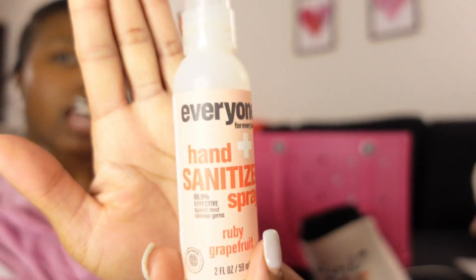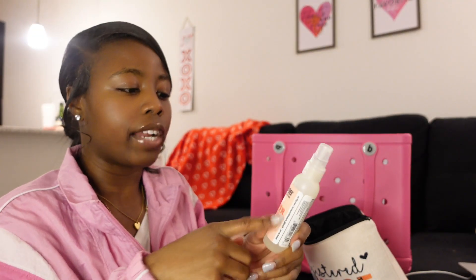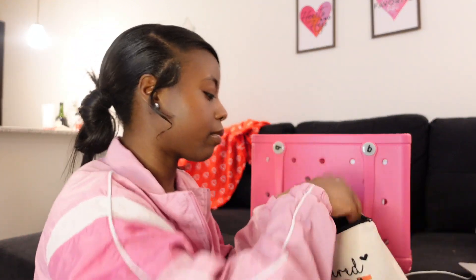I just think it's so cute — and it's pink. Also in here I have my trauma shears, also pink. I have some hand sanitizer, also pink — this is the Everyone for Everybody hand sanitizer spray, I got this from Sprouts, they also sell it at Target. It's the ruby grapefruit flavor and it smells good. Then I have my vanilla hydrating lip balm from Bath and Body Works — it smells so good. After I wash my hands I put some on and then put my mask back on.